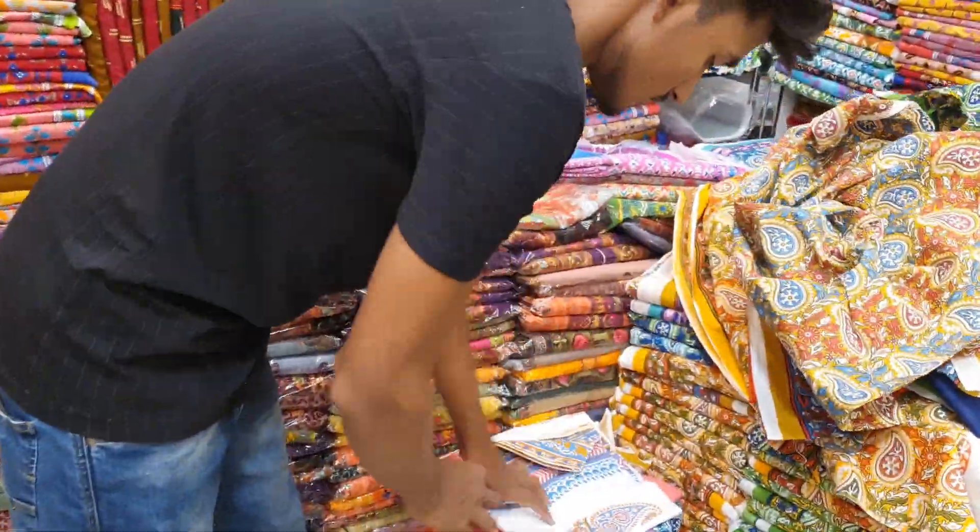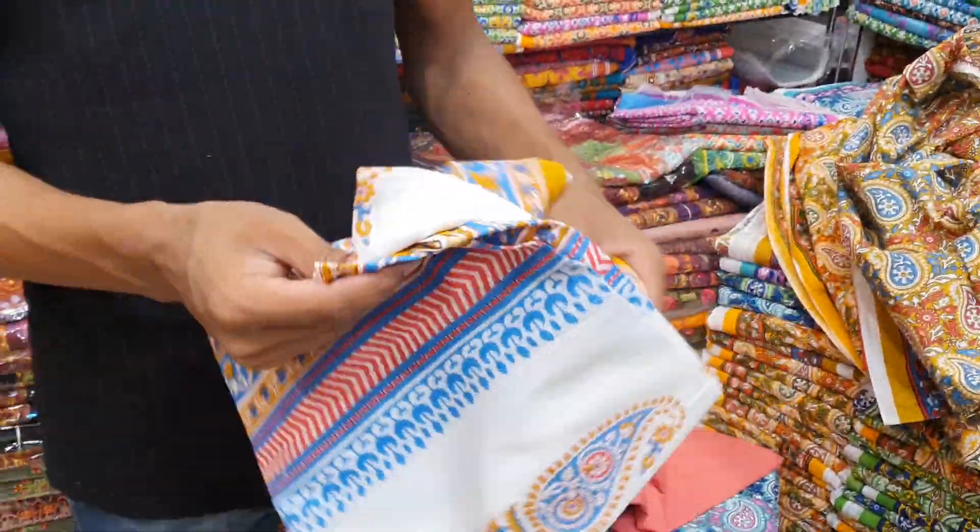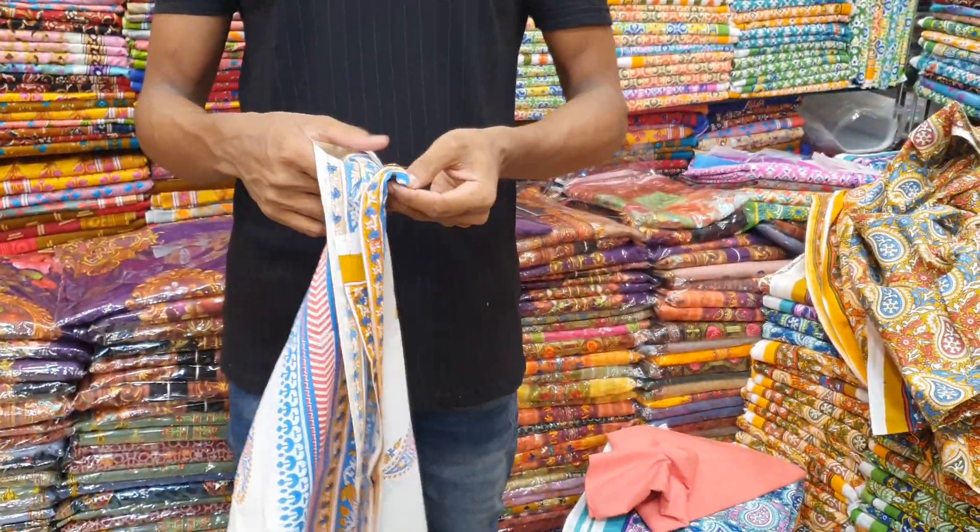Here is a fresh pastel color. Front side, back side — all the same print. Here is a two-part set: one, two — latest collection. Premium Joypuri cotton.